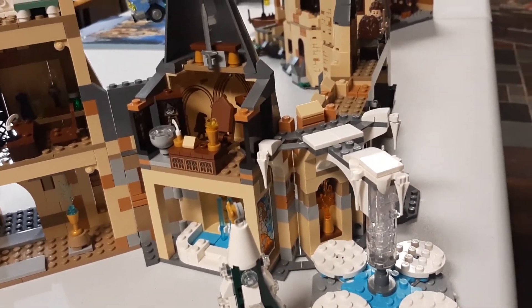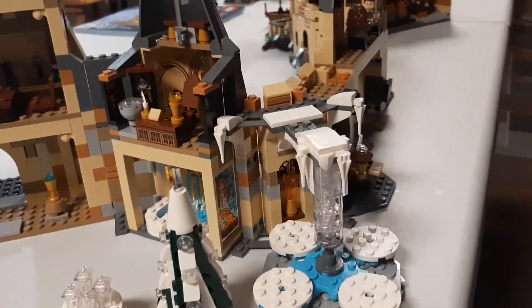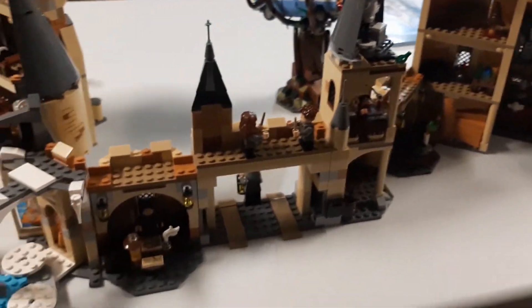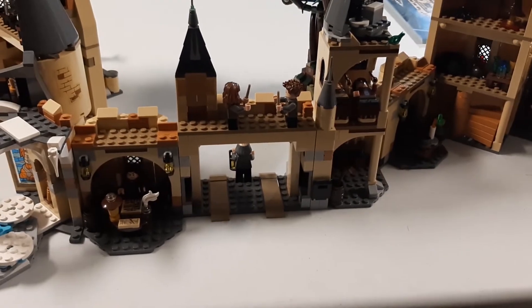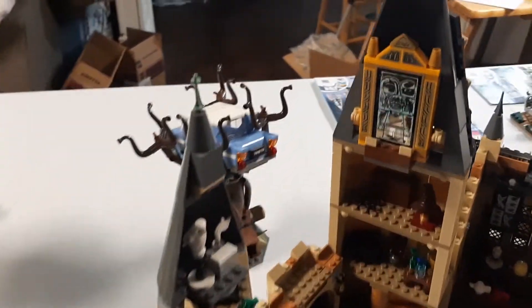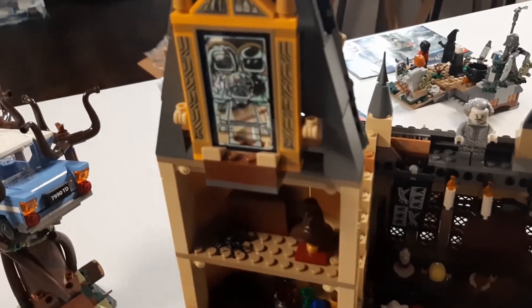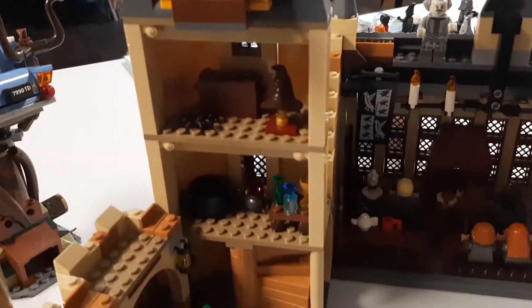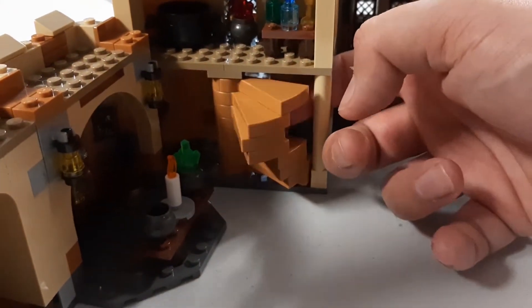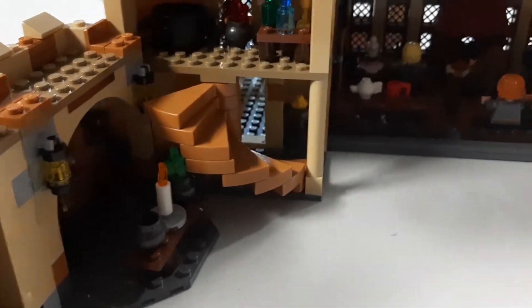I'm more of a Star Wars and superhero guy myself, but very, very impressed by the Harry Potter series. So a total of 24 minifigures, which I'm very lucky that they're all in this set. There's some stairs here that could pop out — and there they go, they all pop out.